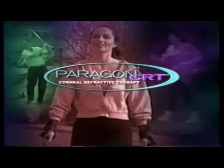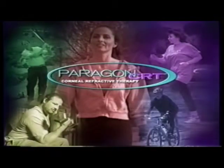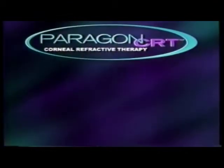Be sure to insist on Paragon CRT — the only FDA-approved nighttime contact lens corneal reshaping system. The laser mark on the lens tells you and your eye care practitioner it's the original. Imagine: you can have great vision without glasses, contacts, or surgery. Paragon CRT.